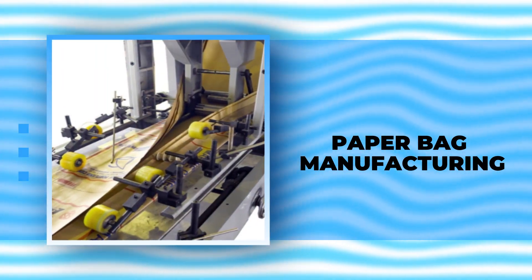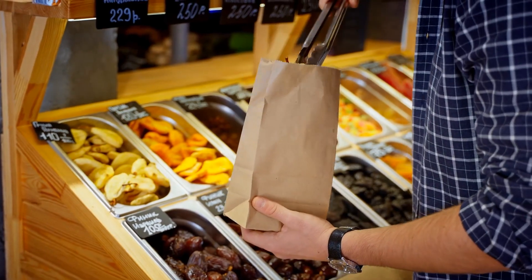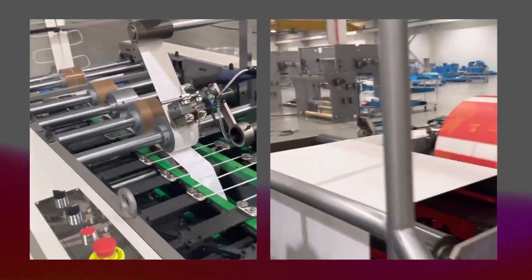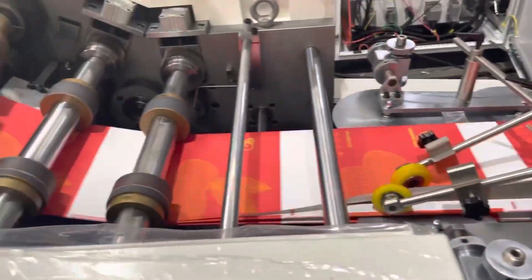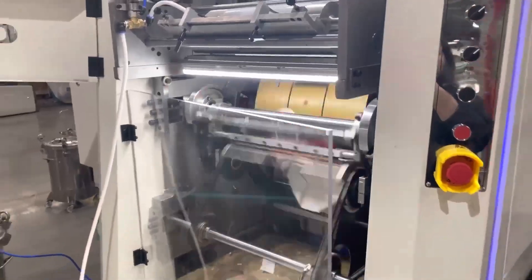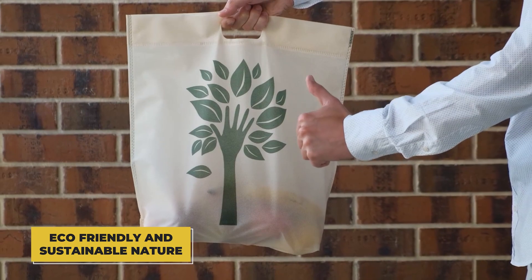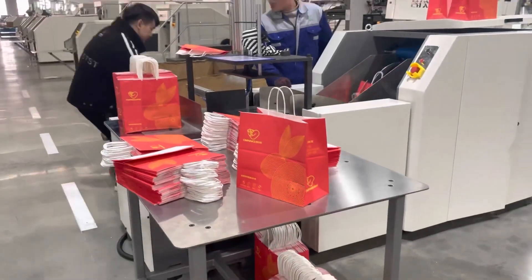Paper bag manufacturing. Paper bags are all the rage these days as everyone shifts towards sustainability and cutting down on plastic waste. If you're looking to start a paper bag manufacturing business, you'll need to invest in some good paper bag making equipment and high-quality paper rolls. Paper bags are in high demand across various businesses like grocery stores, retail shops, and restaurants. Plus, you can offer custom designs and branding to stand out. Their eco-friendly and sustainable nature means demand is likely to keep growing as more people become environmentally conscious.